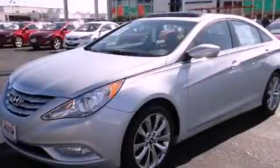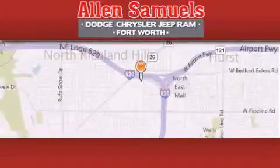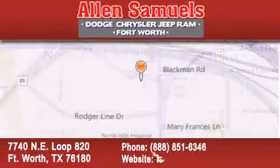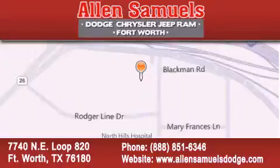Please call today to reserve this vehicle for a test drive. Allen Samuels Dodge Hyundai is located at 7740 Northeast Loop 820 in Fort Worth. Our goal is to exceed all of your expectations to ensure that you will return for future visits.